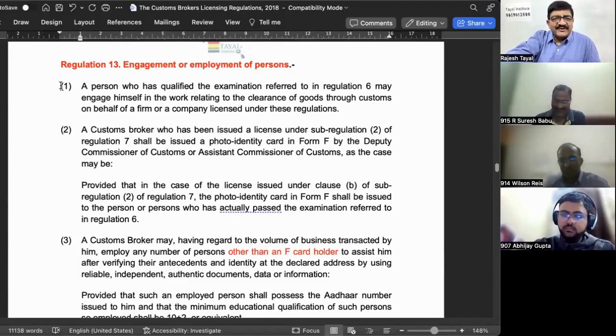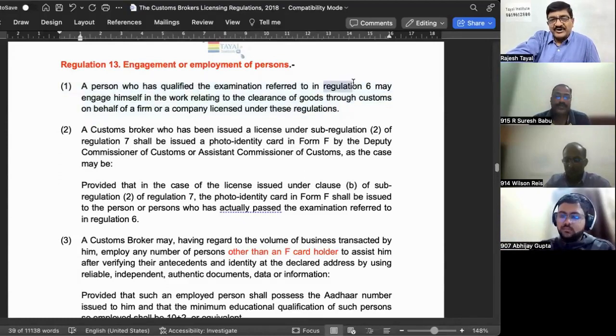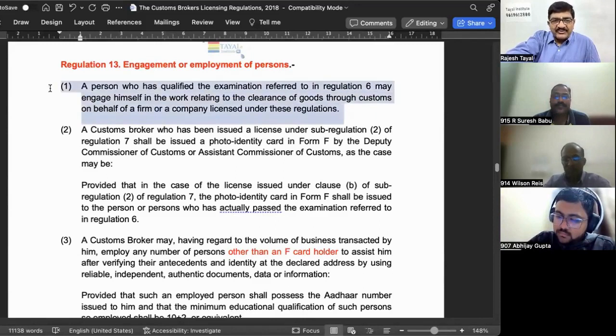In Regulation 13, Sub-regulation 1, a custom broker is simply defined as someone who has already passed the exam under Regulation 6 and to whom a license has already been issued under Regulation 7. He can work either by himself, or through a firm, or through a company. So three options are available to the custom broker to work.